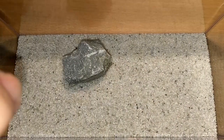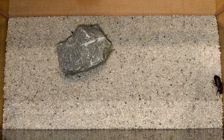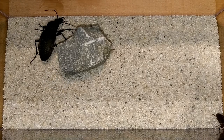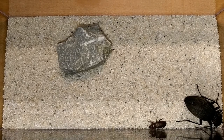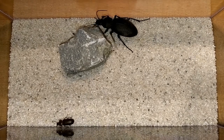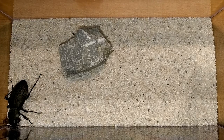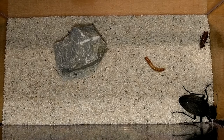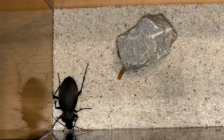First up, a mealworm beetle. Second, our huge leather beetle. After nothing happened for 20 minutes, I decided to go even further. Here comes a helpless mealworm. But again, the big guy showed no interest whatsoever.